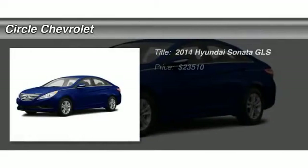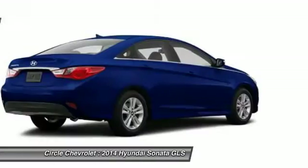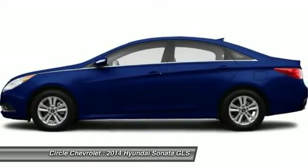The 2014 Hyundai Sonata. The Sonata has a long list of technologically advanced interior features and options that make driving safer, more convenient, and much more fun.